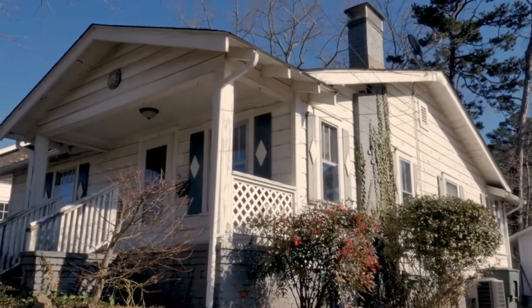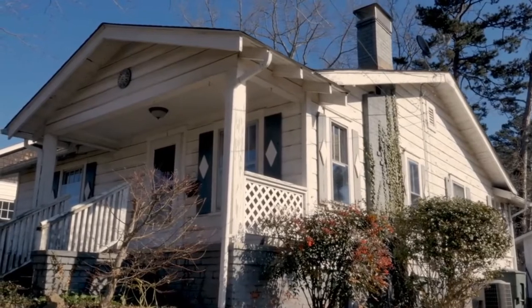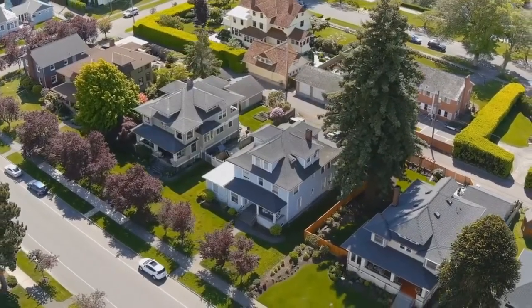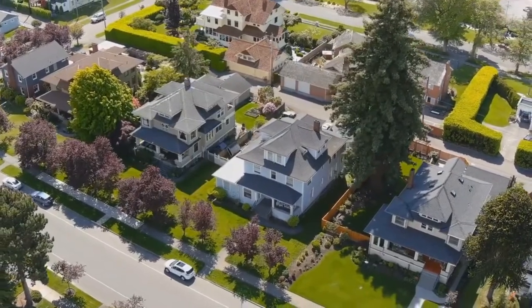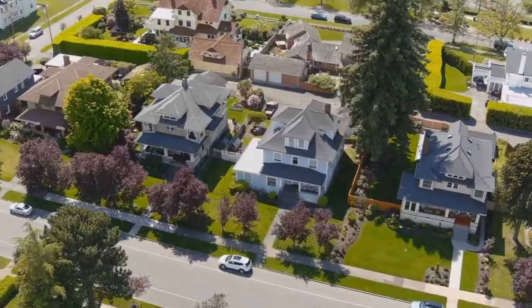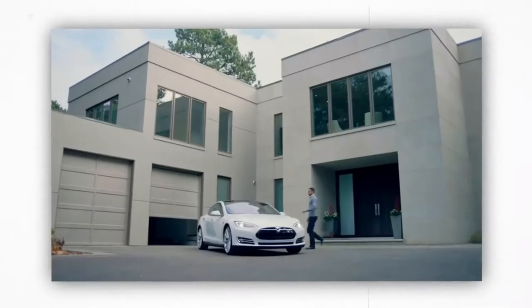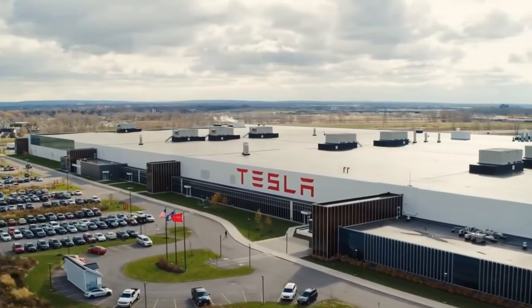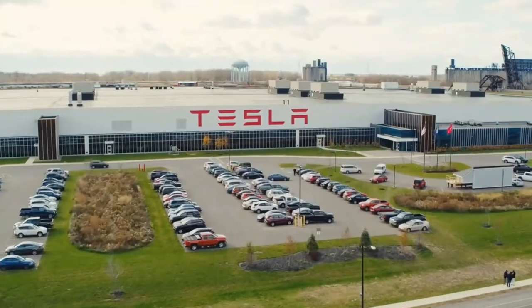Most people in America do not own a home since it is too expensive to construct one. In fact, the world suffers from the problem of inadequate housing, but Tesla is in the process of solving that problem with their insane new home. The price of the home is far cheaper than the value of other Tesla products. Tesla products are always unique when compared to similar products on the market — they just stand out.